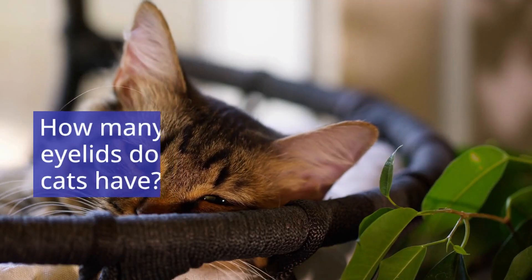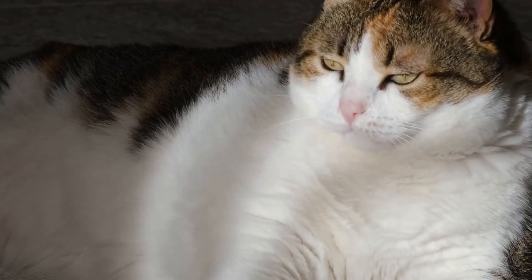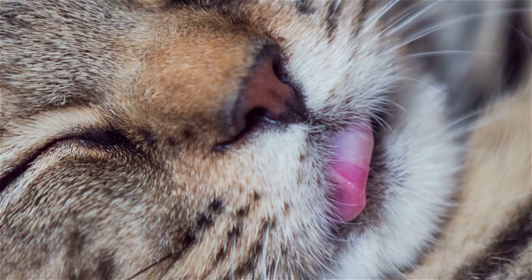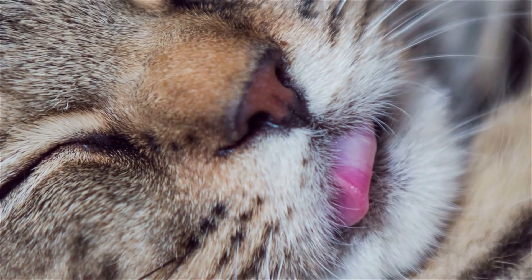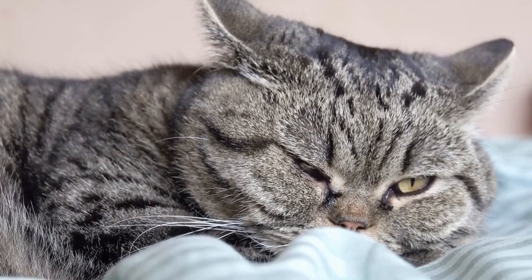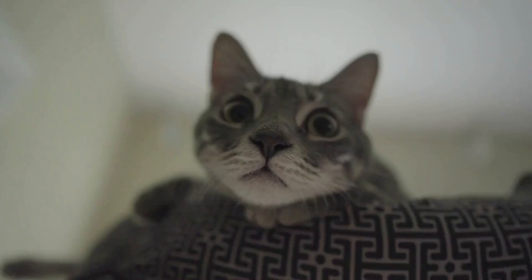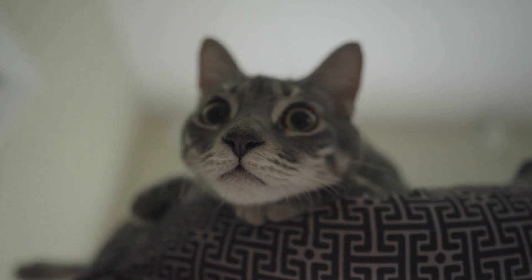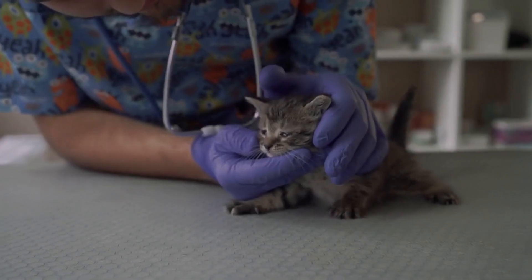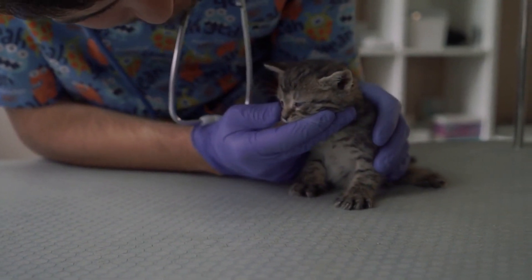How many eyelids do cats have? Cats actually have three eyelids: two on the outside and one in between the regular eyelids and their cornea. This third eyelid provides extra protection for their eyes and contains a special gland for producing tears. Occasionally, you can see a cat's inner eyelid while they're asleep, but it's not generally visible. If you can see the third eyelid while a cat is awake, it's generally a sign that it's not retracting properly and could be a symptom of illness.